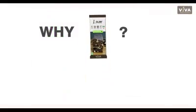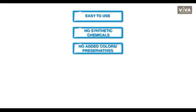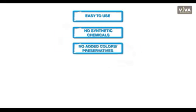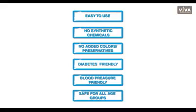But why should you choose it among a sea of other similar products? Because it is easy to use, with no use of synthetic chemicals, no added colors or preservatives, diabetes and blood pressure friendly, safe for all age groups and absolutely no side effects.